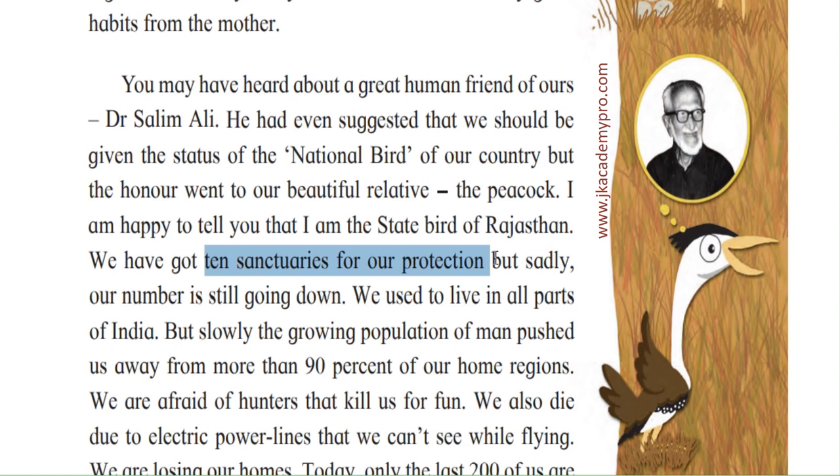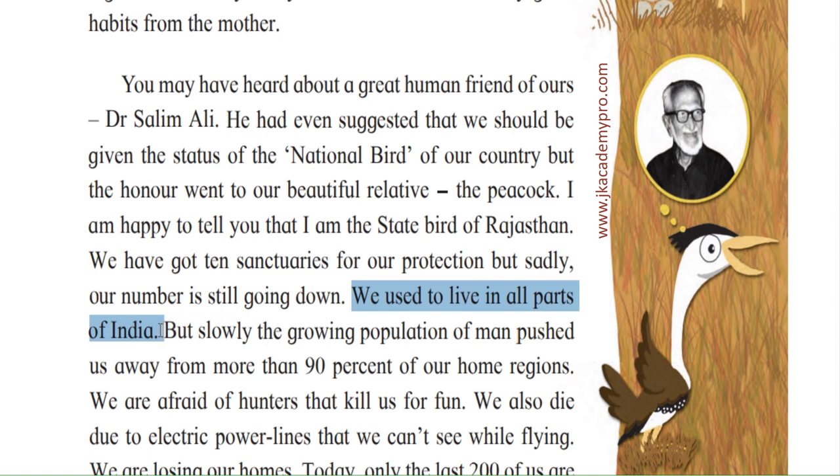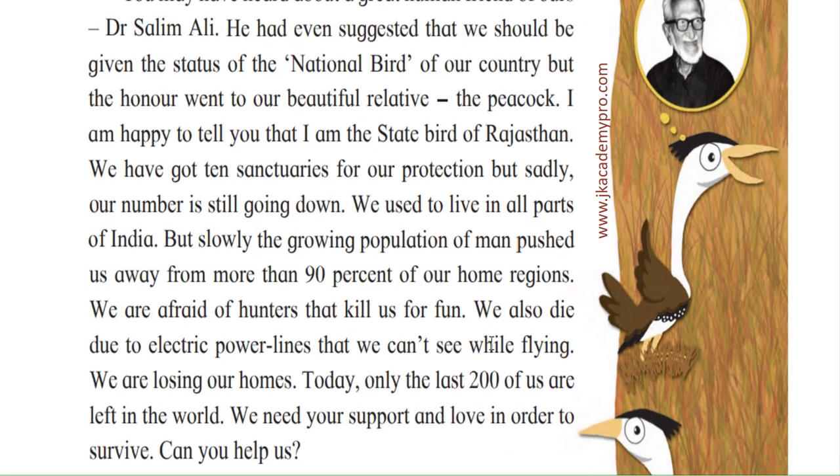Sadly, the number is still going down — the population of the Great Indian Bustard is reducing day by day. We used to live in all parts of India, but the growing human population pushed us away from more than 90 percent of our home regions. Once the habitat is lost, they are not able to survive; they cannot adapt to a new environment. Nearly 90 percent of the region where they lived has been taken away by humans.